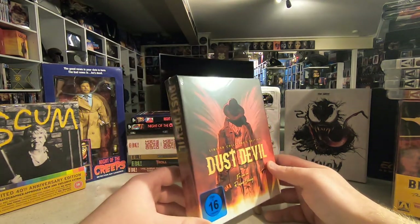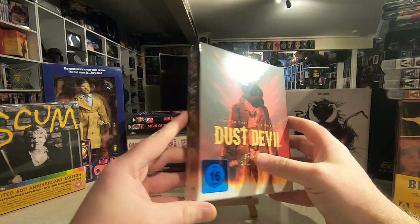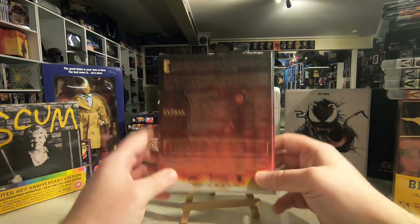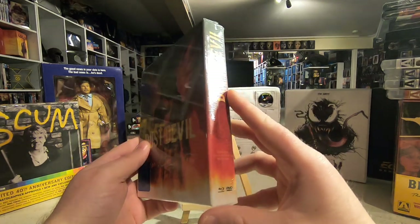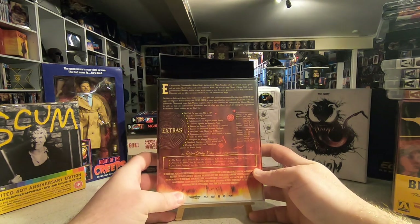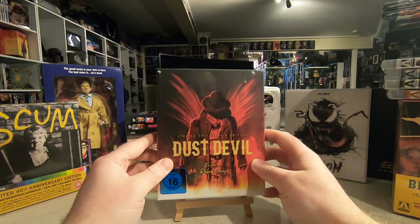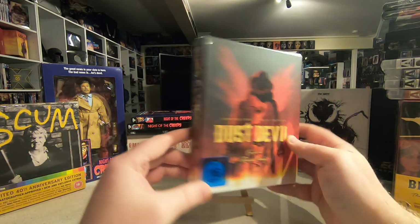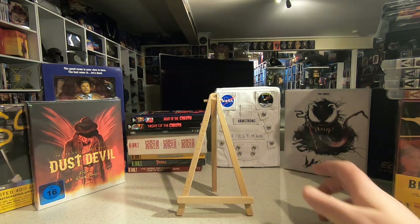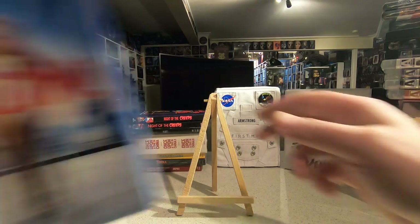Also from Germany on the same order I picked up Dust Devil, from the director of Hardware. It's a somewhat misunderstood movie with several different edits over the years — studios were involved at one point and hacked it to pieces. This appears to be the most complete version to date, with a few discs on Blu-ray in high definition. I saw it years ago but don't really remember it. I've done a lot of reading up on it and I'm sure I'll appreciate it a lot more now. Also picked up the Shazam DigiBook to continue the DC DigiBook range.